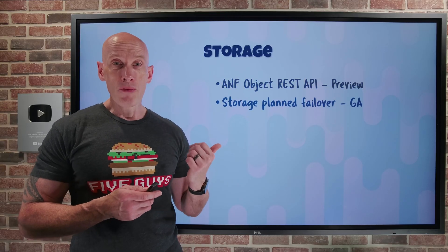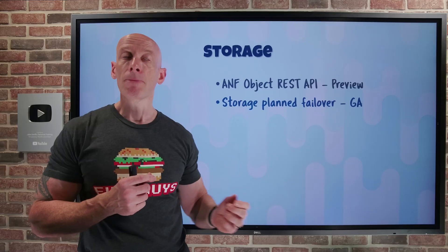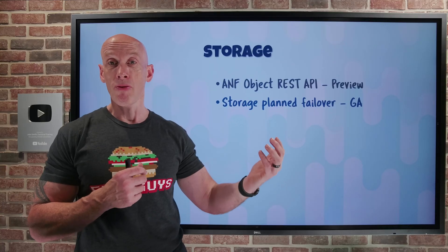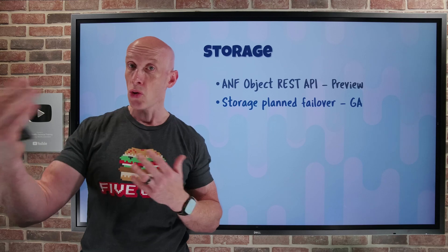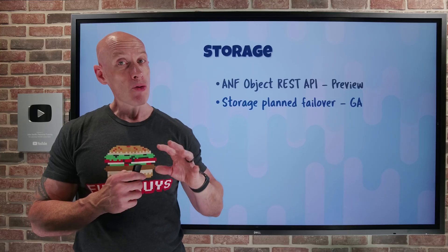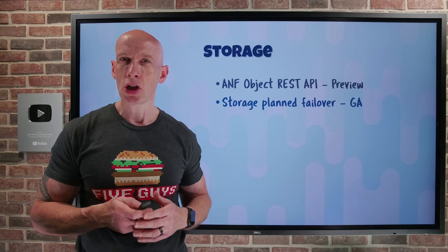Storage planned failover has gone GA. If you have a geo-redundant account — where the paired region has an async replica of the content — you can now switch between primary and secondary as required. This is great for testing disaster recovery, but also for being proactive: if you see an event coming like a natural storm, you can switch over proactively ahead of it. This works on general-purpose V2 storage accounts with both flat and hierarchical namespace, and with hierarchical namespace it becomes Azure Data Lake Storage Gen 2.